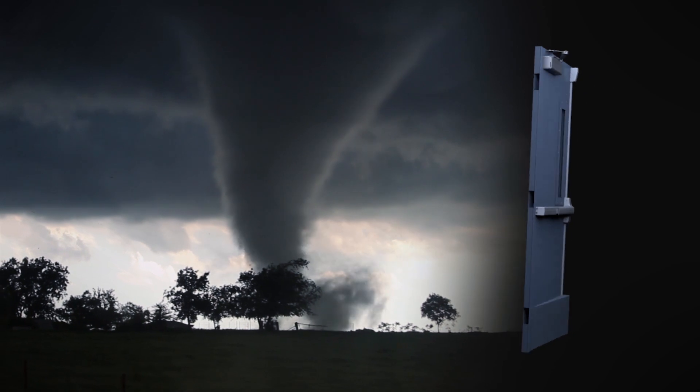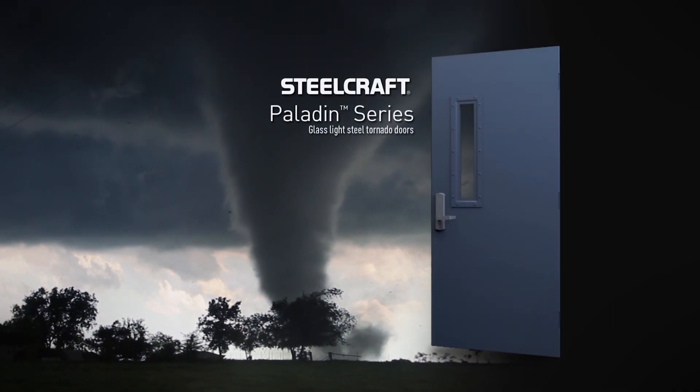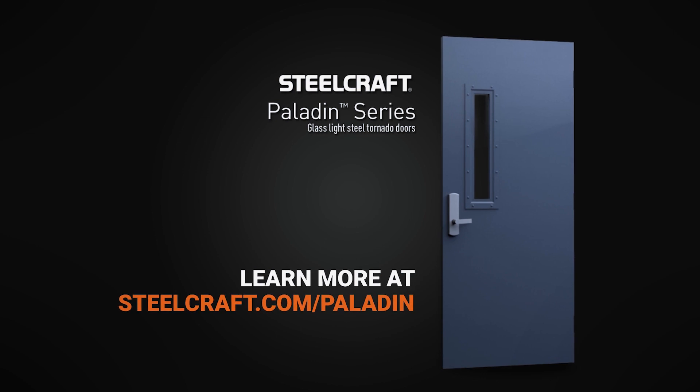The winds of change are blowing through the industry. Don't miss out on the first fire-rated glass light steel door tornado system on the market. Find out more about Steelcraft Paladin PW Series flush doors and frames from Allegiant.